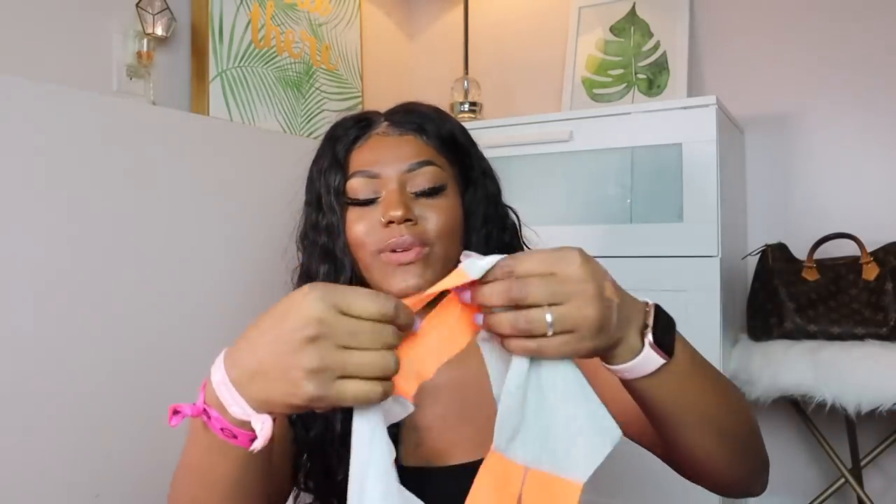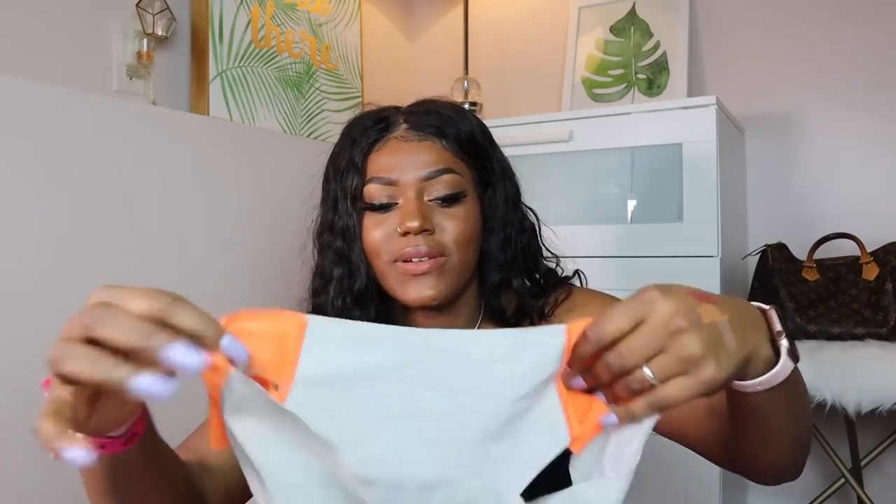Next I went to Victoria's Secret. As you guys know, I'm on a fitness journey, so I got some workout panties. My regular panties show lines, and even a thong can show stuff, so I wanted really smooth seamless ones. I got these seamless versions where you don't really see anything. This one is extra cute — it has little slashes on the side but it's seamless so you don't see anything.